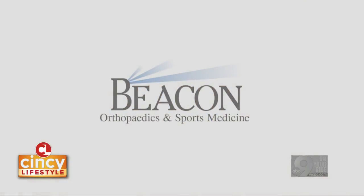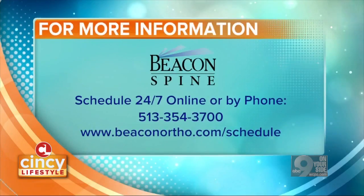Dr. Rolf, thanks so much. Thank you. You heard it from Dr. Rolf yourself. You can schedule your appointment with Dr. Rolf at Beacon 24-7 online at beaconortho.com/schedule, or simply just give them a call at 513-354-3700.